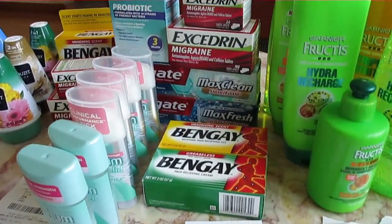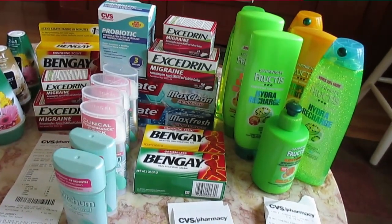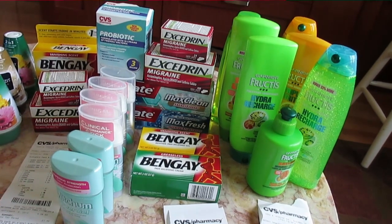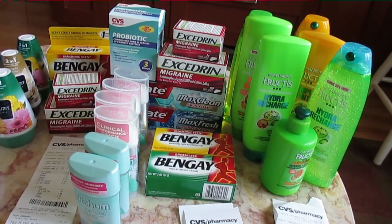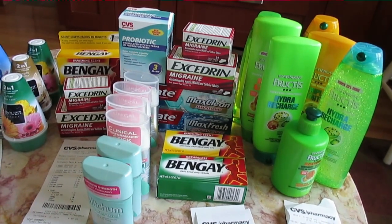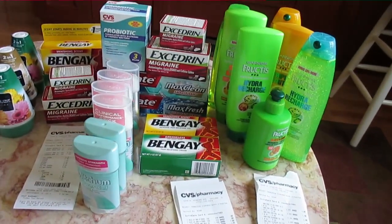The Colgate was free — you had the $1 coupon and then you got the Extra Care Bucks back. It's $2 per card, so I did it twice because I had two cards.